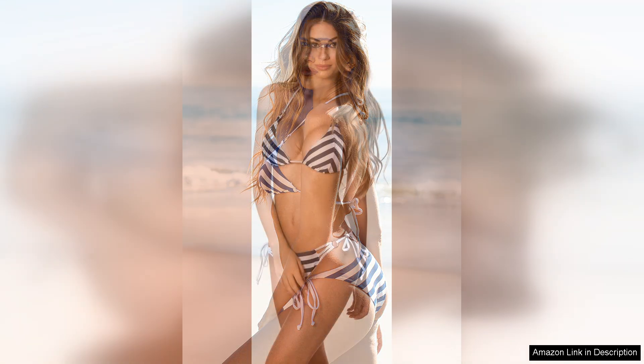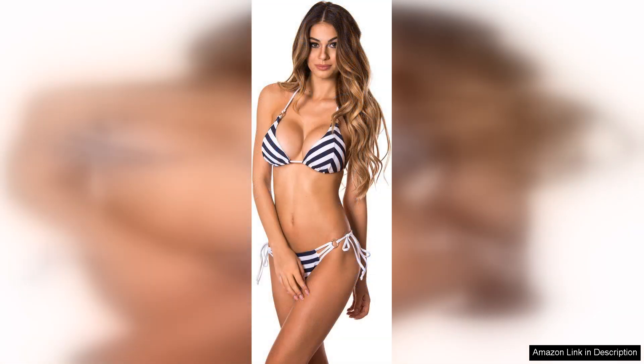The bikini bottom offers just the right amount of coverage. It's cheeky without being overly revealing, allowing for a confident wear. The high-waisted options also provide a trendy vibe for those who prefer a bit more coverage, while still looking chic.